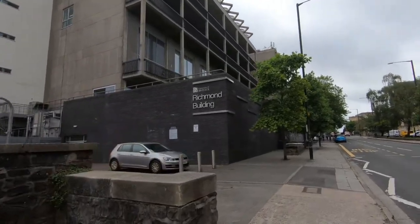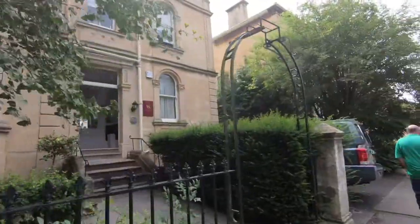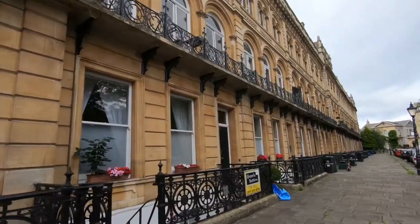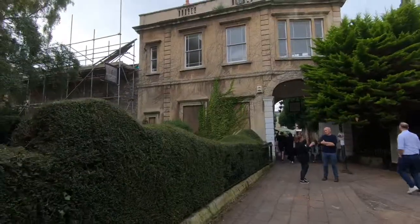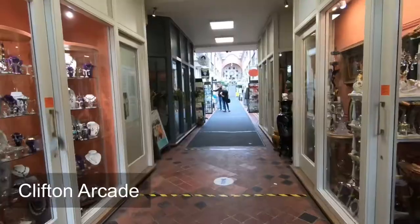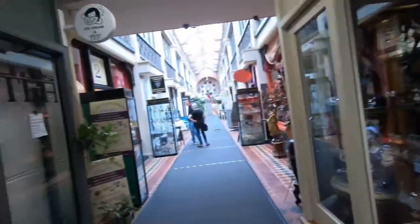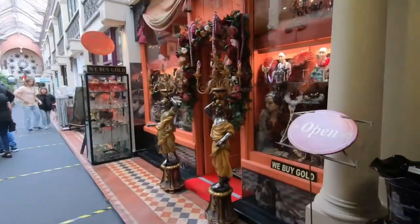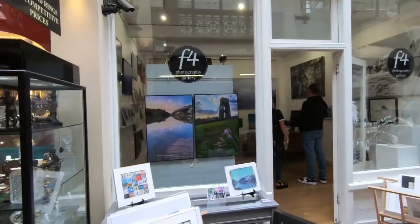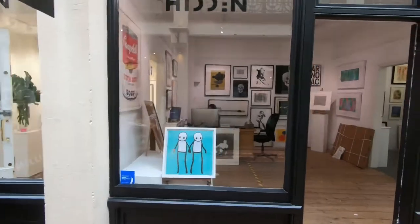I've seen that the University of Bristol had another building next to the Bristol Art Gallery. There are some really nice boutique hotels around here. So that's Clifton Arcade, which I just came into — it's a lot of antique jewellery and art crafts. And that's the F4 Photography Gallery, which I'm going to visit. There's an art painting gallery and some really interesting stuff here.